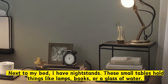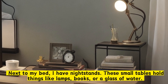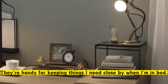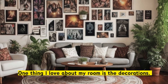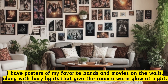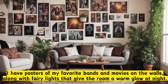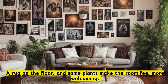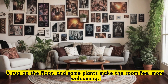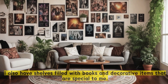Next to my bed, I have nightstands. These small tables hold things like lamps, books, or a glass of water. They're handy for keeping things I need close by when I'm in bed. One thing I love about my room is the decorations. I have posters of my favorite bands and movies on the walls, along with fairy lights that give the room a warm glow at night. A rug on the floor, and some plants make the room feel more welcoming.